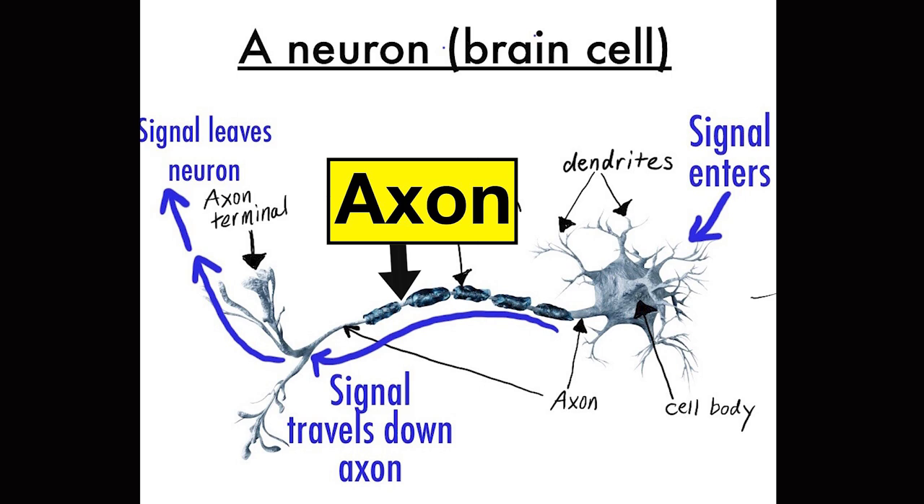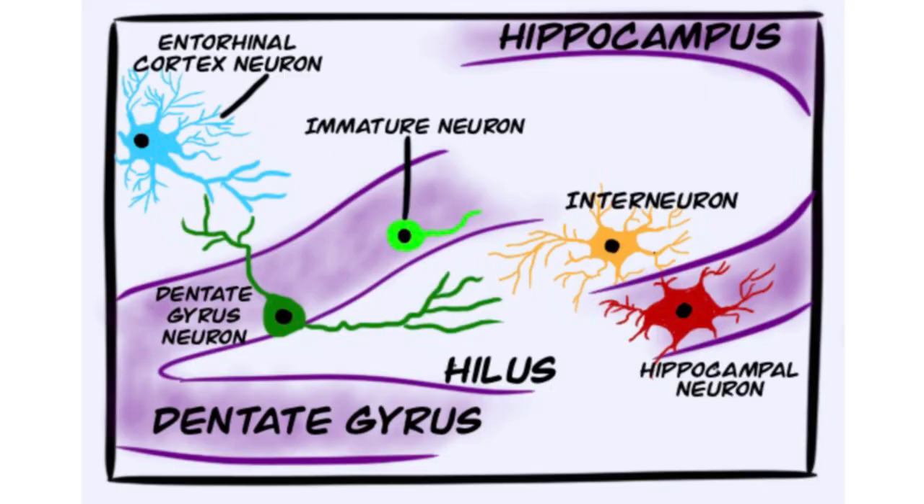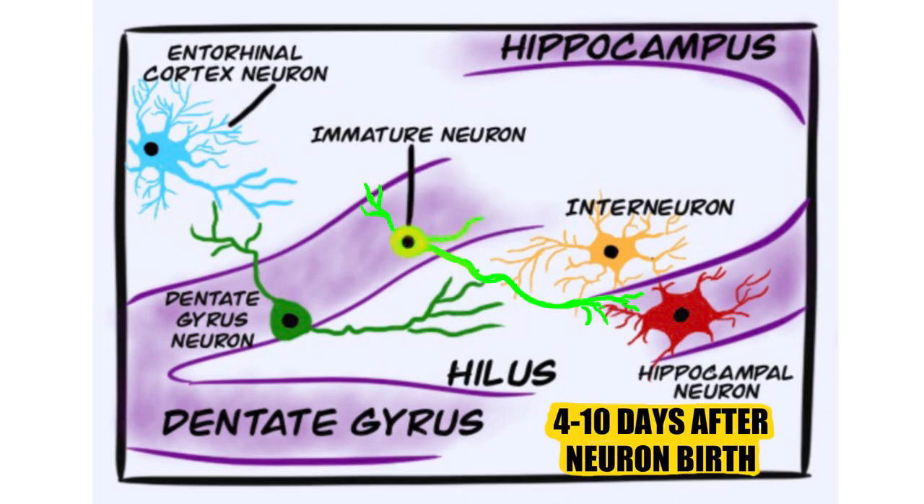The young neuron grows roots or dendrites to receive stimulation from other neurons. Then, four to ten days after birth, it also sprouts a branch or axon to transmit signals to neurons in other regions of the hippocampus.